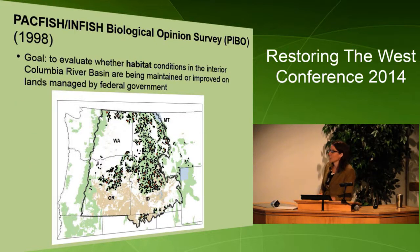The PACFISH anadromous fish biological opinion survey, for which I work, was created to evaluate how we're doing in terms of improving and maintaining this habitat across the basin. We don't encompass the entire Columbia River Basin but portions of the interior portion of this basin.